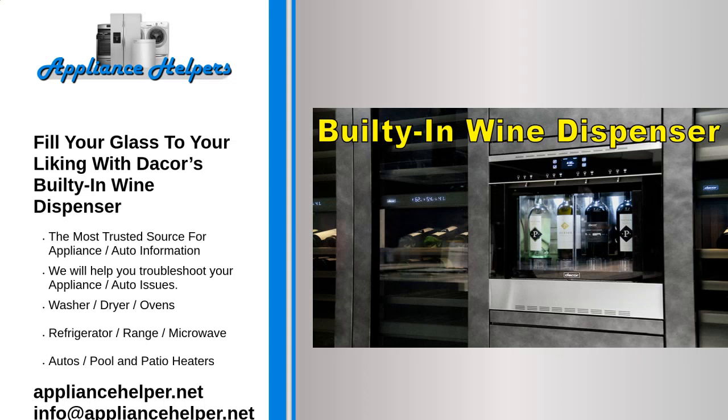Fill your glass to your liking with Dacor's built-in wine dispenser. October 29, 2022. With the holiday season fast approaching, consumers are searching for new appliances that are sure to be a hit at family gatherings and parties with friends. Dacor's 24-inch built-in wine dispenser is the perfect addition to any entertainer's kitchen space.